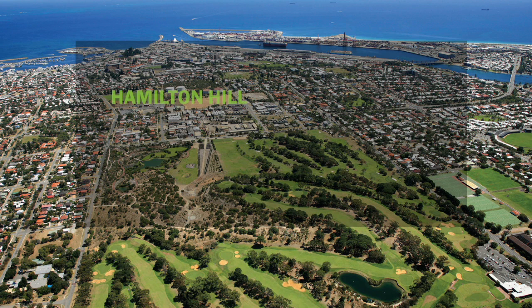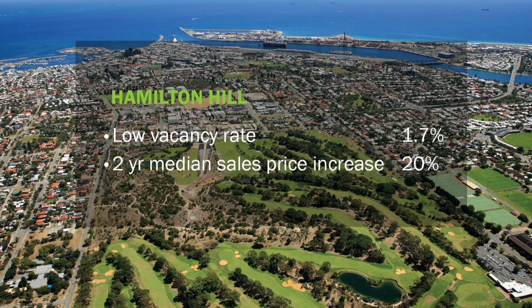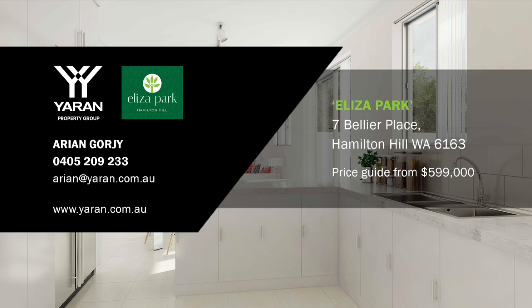Hamilton Hill is one of Perth's top performing rental markets, currently with a low vacancy rate of 1.7% and median sale prices increasing almost 20% over the past two years.